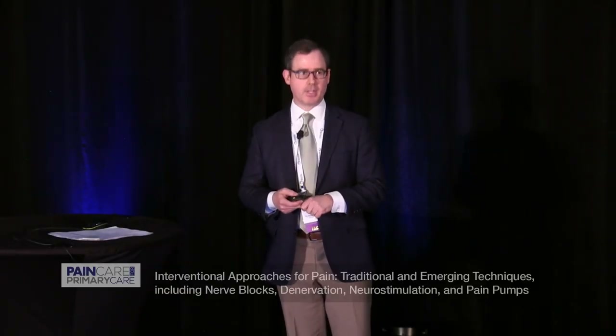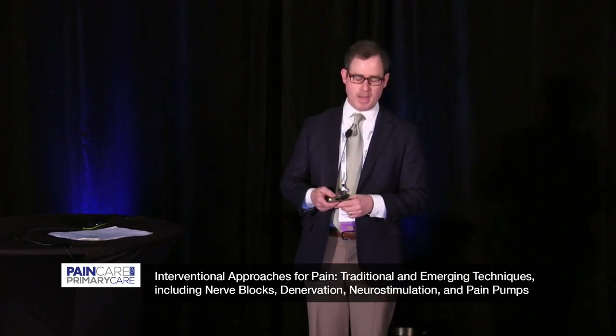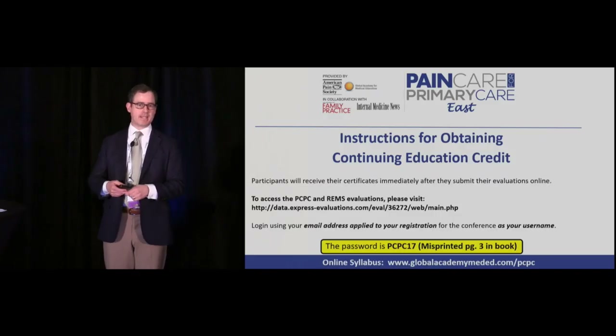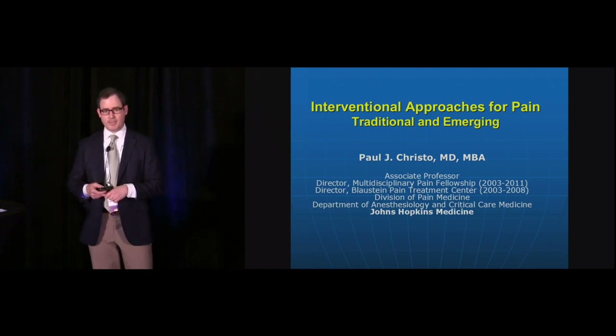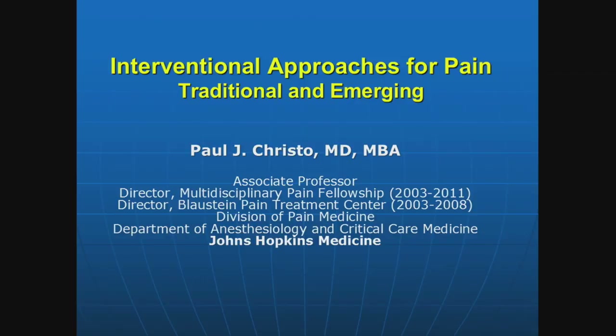I'm up next, and I'm going to talk about interventions for primarily chronic pain — procedural interventions for chronic pain and their value. I think this is an important topic, maybe becoming more important with the advancement of the CDC guideline, putting a damper on opioid use and encouraging non-pharmacological therapies. I'd like primary care physicians and practitioners to understand what is possible in terms of interventional procedures for chronic pain so that when you identify patients who may be candidates, you can refer them to pain specialists.